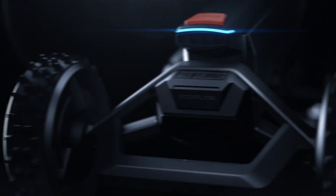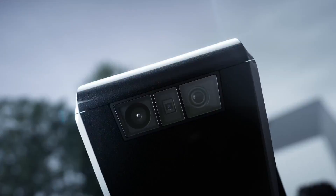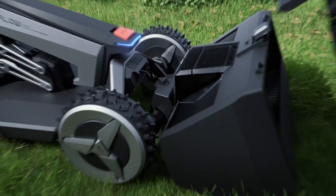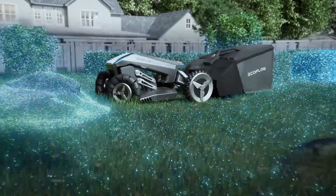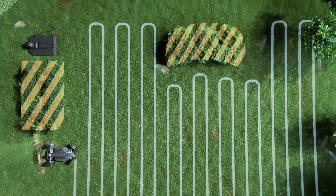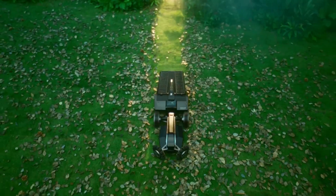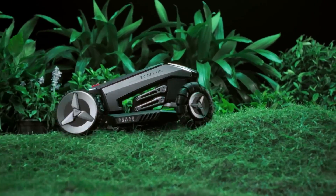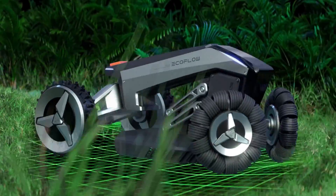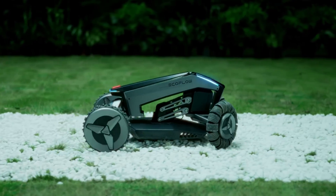The number one robot mower on our list is the EcoFlow Blade, the most advanced and versatile robot mower of 2024. Released in 2023, it can operate without any perimeter wires as long as it has a clear view of the sky. The Blade features Bluetooth, cellular, GPS, and Wi-Fi connectivity to monitor and control it from anywhere, plus a smart app for scheduling and zone customization. It has a cutting width of 9.8 inches, a cutting height of 1 to 3 inches, weighs 26.5 pounds, and has a battery life of 240 minutes.